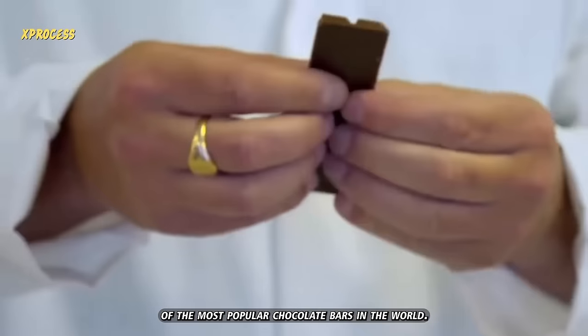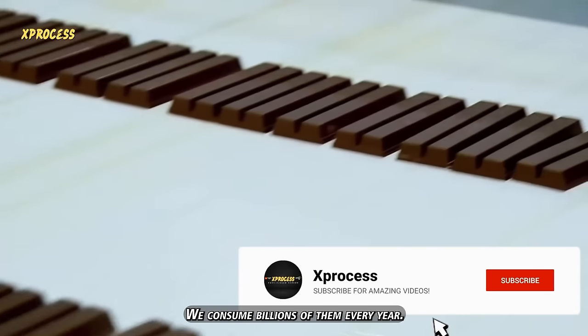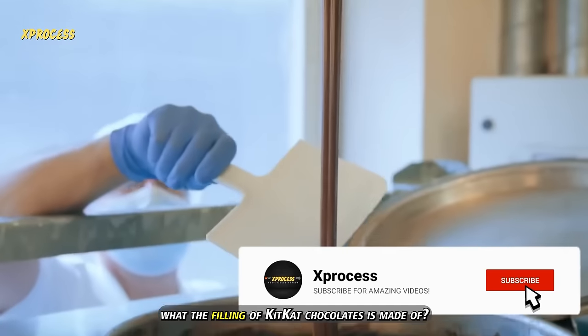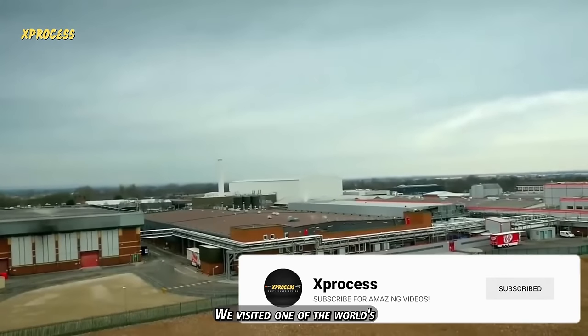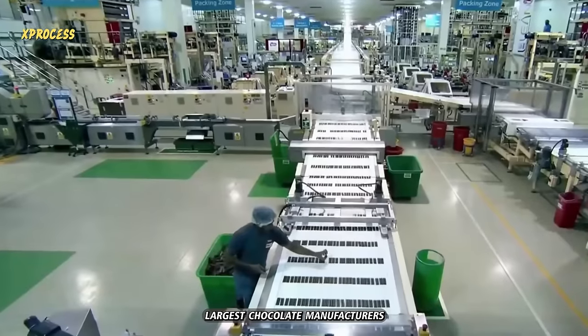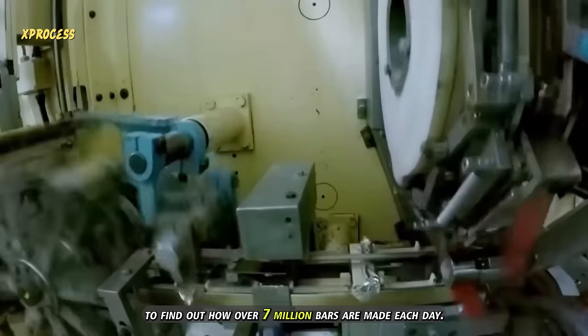KitKat is one of the most popular chocolate bars in the world. We consume billions of them every year. But have you ever wondered what the filling of KitKat chocolates is made of? We visited one of the world's largest chocolate manufacturers to find out how over 7 million bars are made each day.